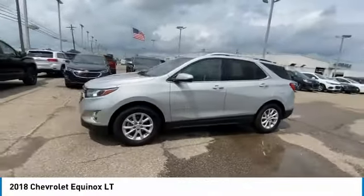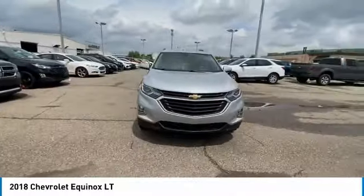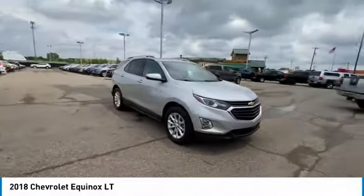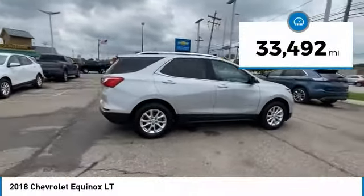We are pleased to show you the 2018 Equinox. Fuel efficiency, safety, and value equals the Chevy Equinox. This vehicle has less than 35,000 miles.